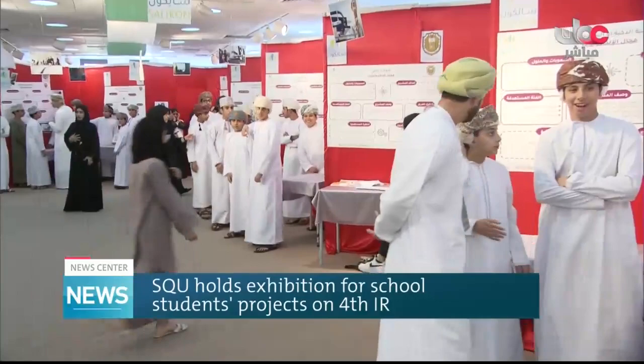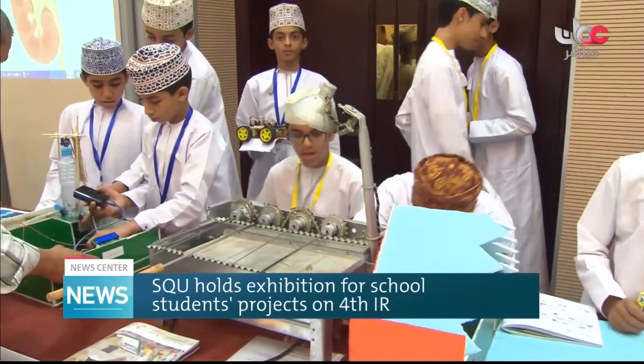We have made every endeavor to help these students get to the future. We have provided them with a proper platform to exhibit their ideas — ideas that have been refined by experts in the field — and we're quite happy for them to make this achievement, and hopefully they'll get to the future in the right way.